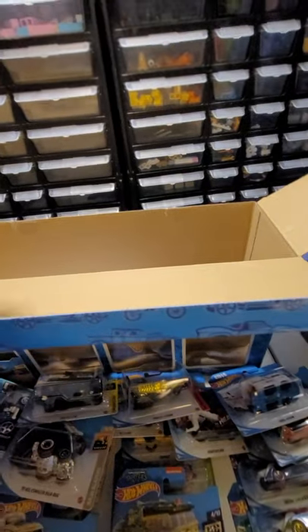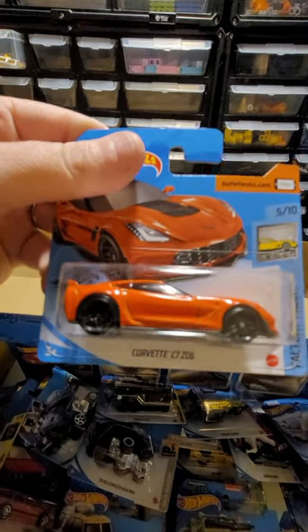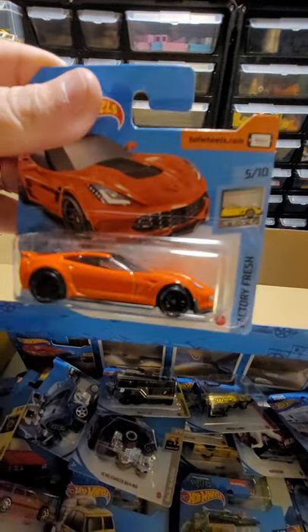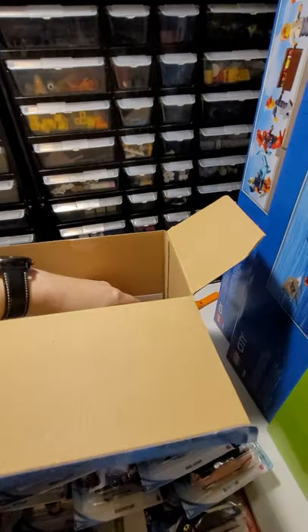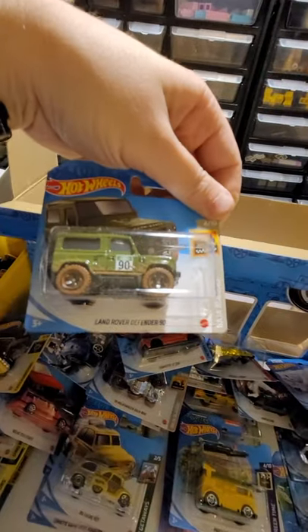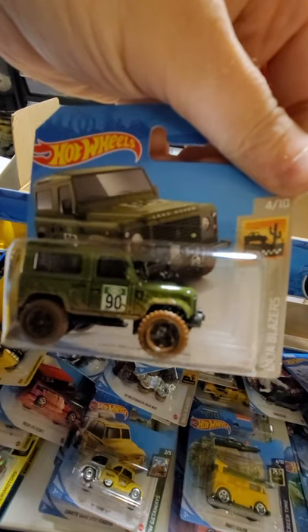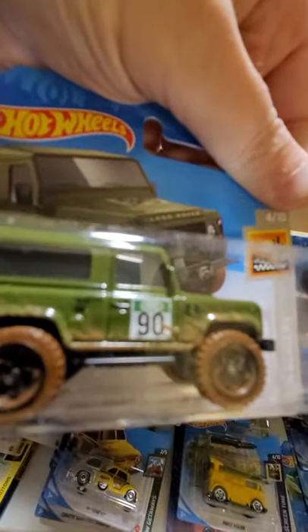Another one - to me it looks like a tuned car. Factory Fresh Corvette C7 Z06, nice orange and black. I'm thinking about three more. The Land Rover Defender 90 from Baja Blazers - some more muddy tires and all the mud thrown up at the side of the car.